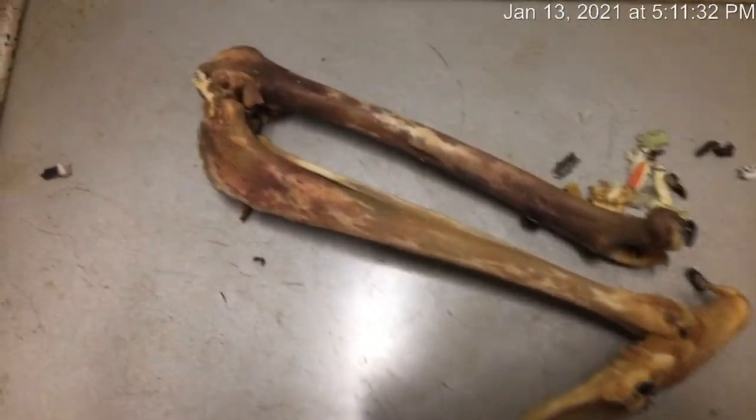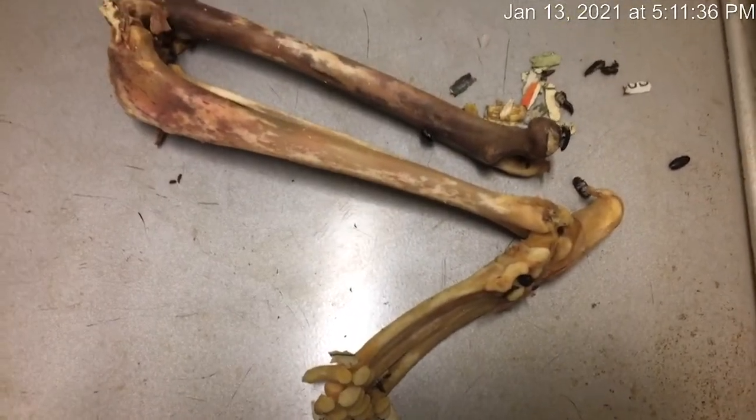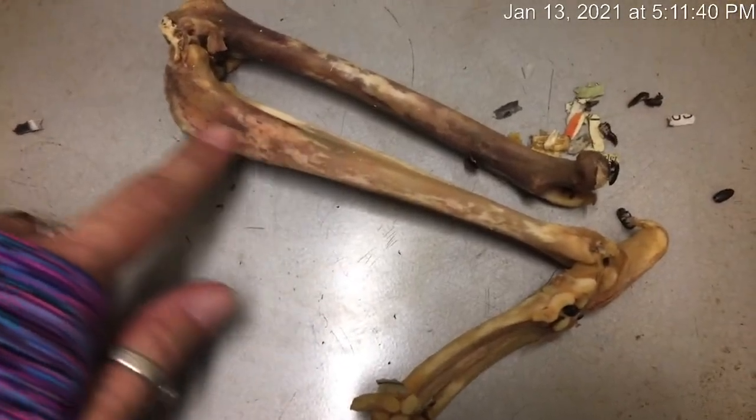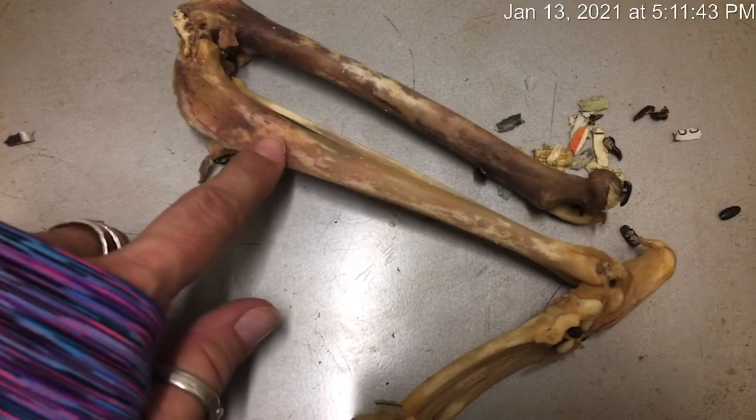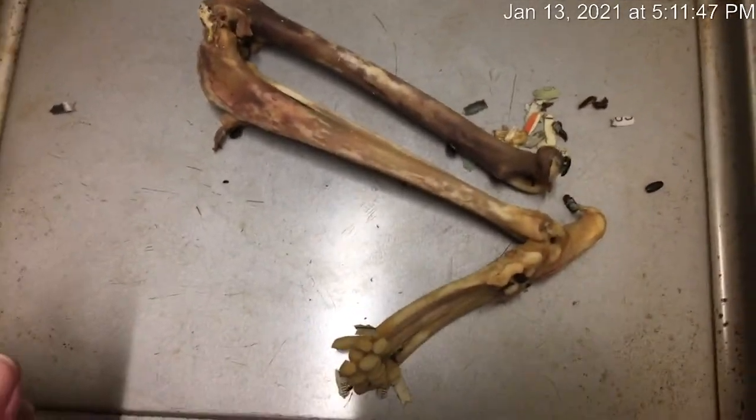They do all the cleaning, and what's going to happen with this one next is I'll put it in a crock pot with some Gain detergent, and that'll clean off the rest of the little bit of staining and grease. That'll be the next step for that one.